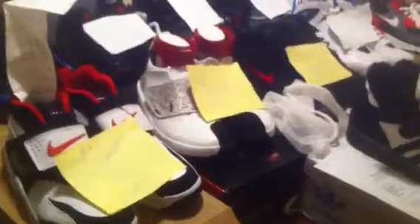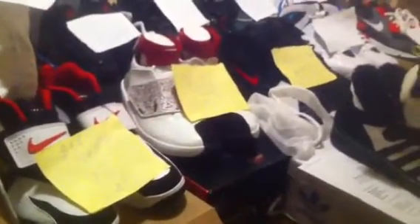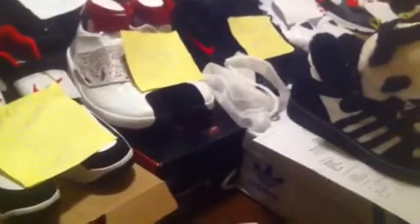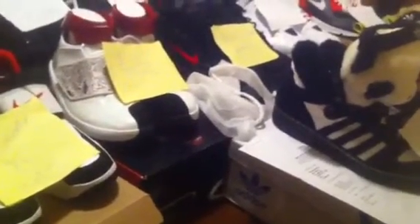Yo, what's up YouTube, this is James Melton 34 back with a for sale video. This is my own personal collection — I need to get rid of some kicks, I need the money. So don't hit me up saying I don't got your size because this is obviously my own personal collection. Sizes range from anywhere from a size 9 to size 10.